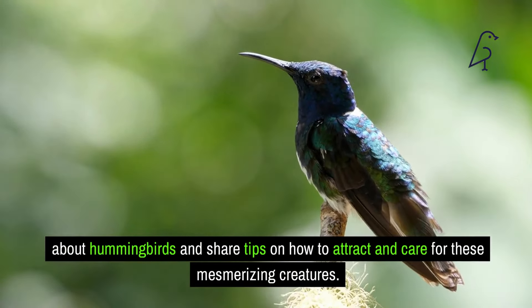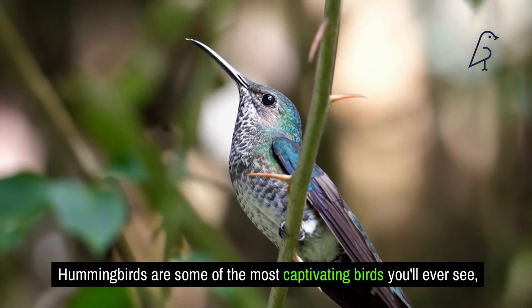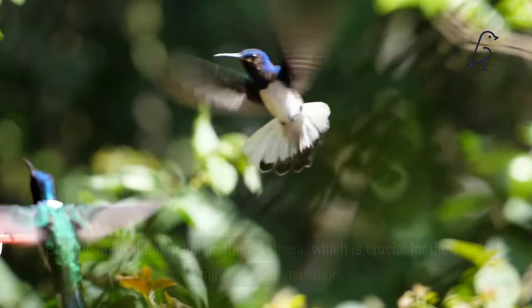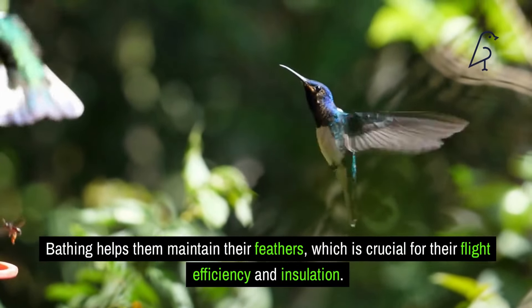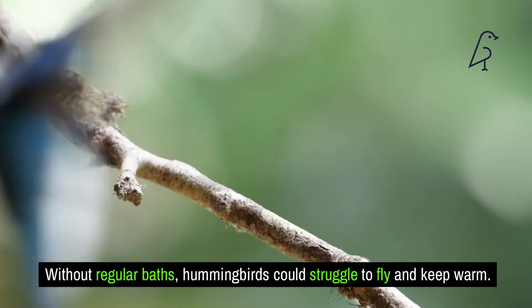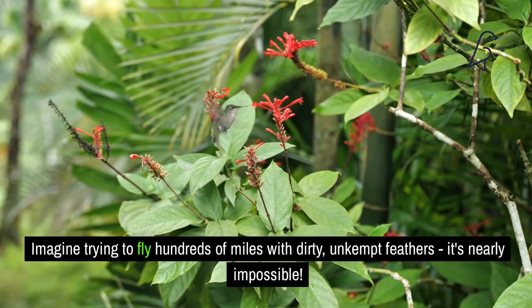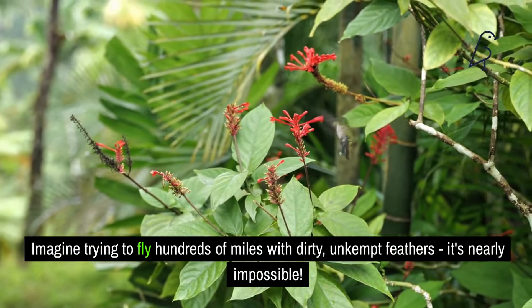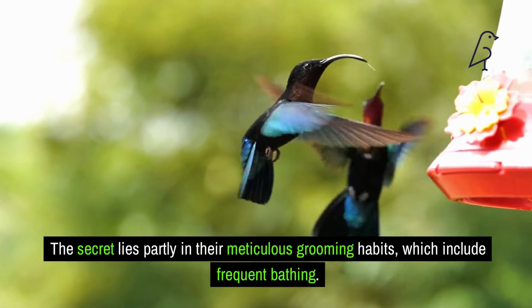The importance of bathing for hummingbirds. Hummingbirds are some of the most captivating birds you'll ever see. Bathing is a key part of their daily routine — it helps them maintain their feathers, which is crucial for their flight efficiency and insulation. Without regular baths, hummingbirds could struggle to fly and keep warm. The secret to their agility and energy lies partly in their meticulous grooming habits, which include frequent bathing.